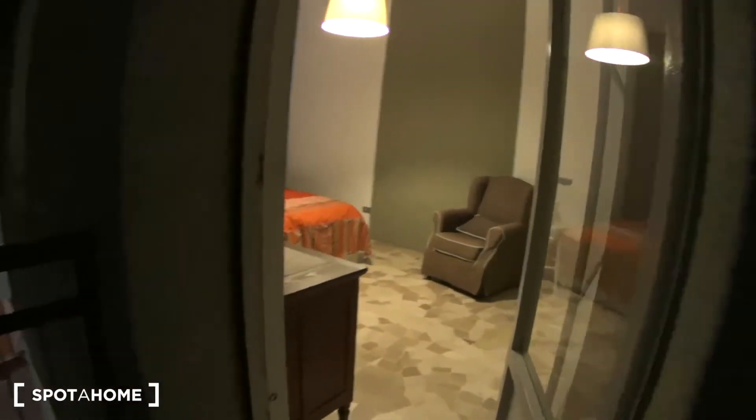The balcony is accessible through this French door. As we mentioned, it is an interior one, so we're facing the courtyard, which is very nice and quiet. There's even a spare chair out here, and room to store the cleaning tools. It's just very dark at the moment, so I'm not sure you can catch it all.